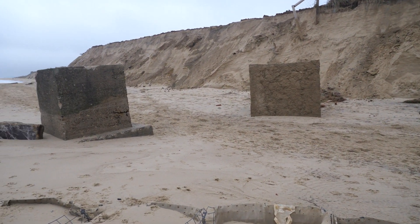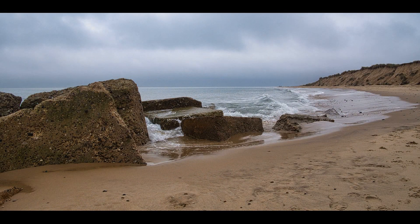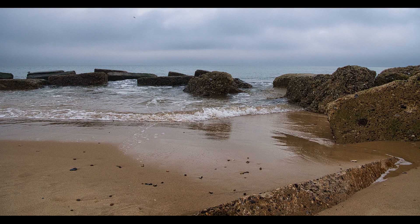Making our way a bit further down. Here I've taken a couple of images of these concrete boulders and you can see the size of them. They obviously did make some difference, but not enough. We shall see what the future brings.